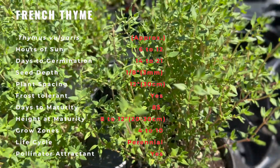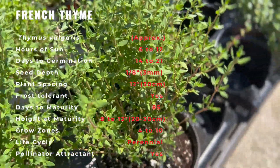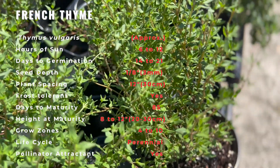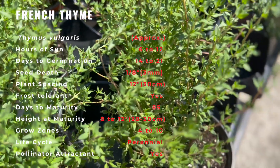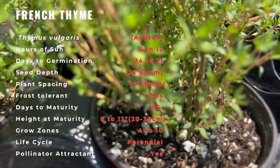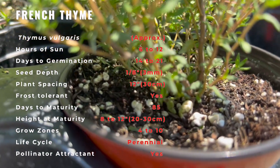French thyme is easy to grow in full sun and well-drained soil. Prune away winter-killed stems in spring and then feed plants lightly with a balanced fertilizer. After bloom fades, shear back spent flowers, cutting one to two inches into the leaves to keep plants compact and to encourage new growth.